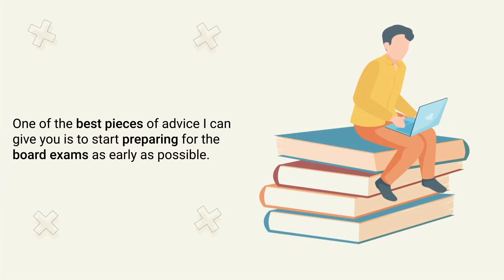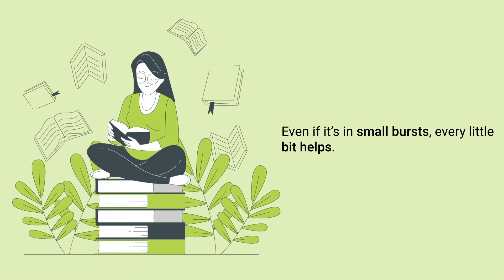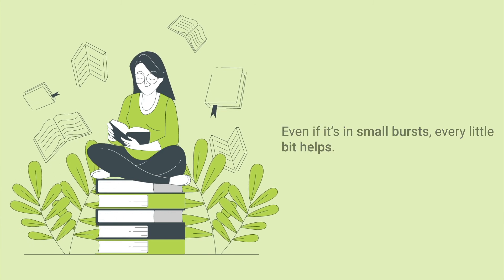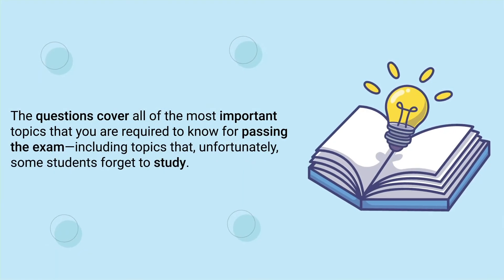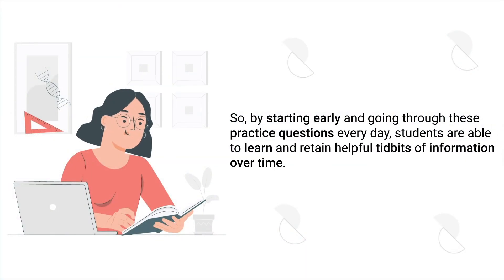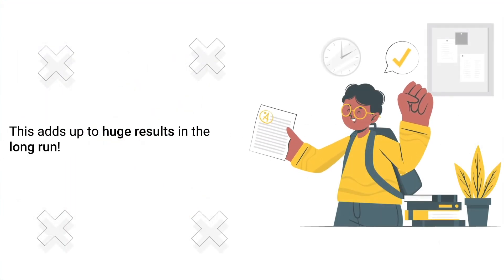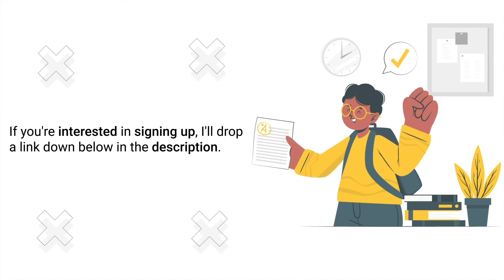Tip number twenty is to start early. One of the best pieces of advice is to start preparing for the board exams as early as possible. There's a ton of information you'll be required to know, so the sooner you start studying, the better — even if it's in small bursts. We have a newsletter that sends out sample TMC practice questions to our students on a daily basis, covering all of the most important topics for passing the exam. By starting early and going through these practice questions every day, students are able to learn and retain helpful information over time, which adds up to huge results in the long run.